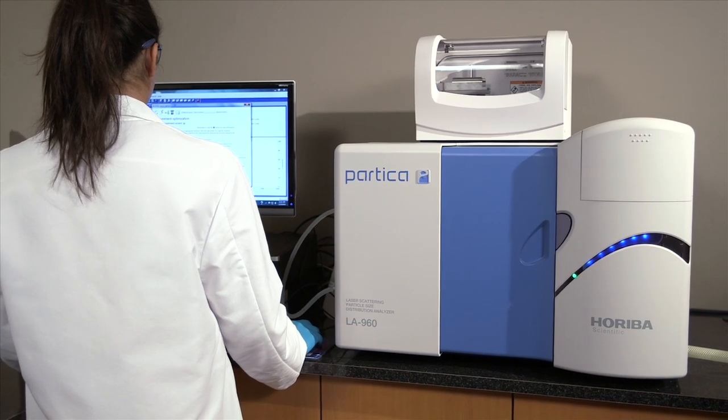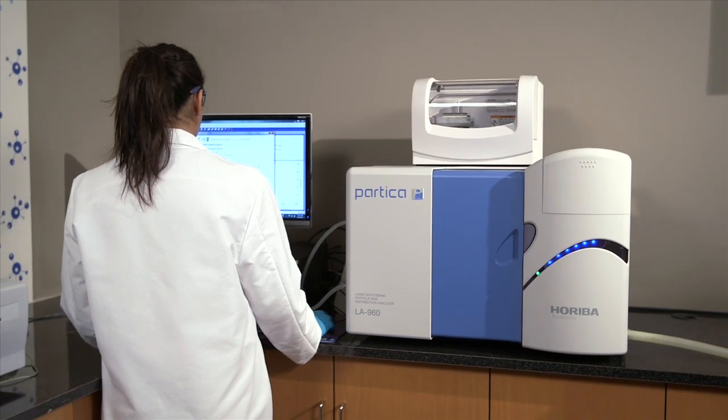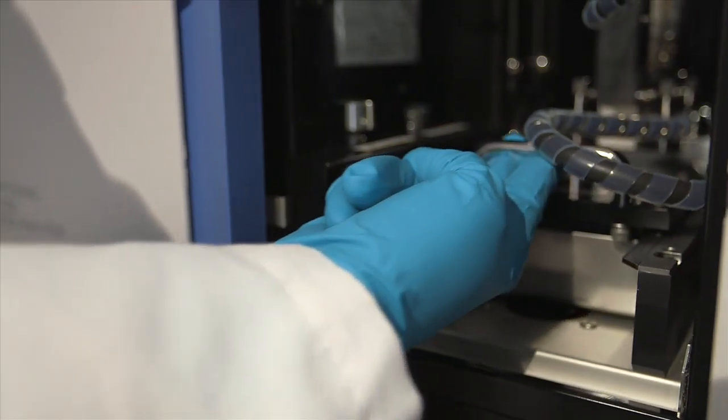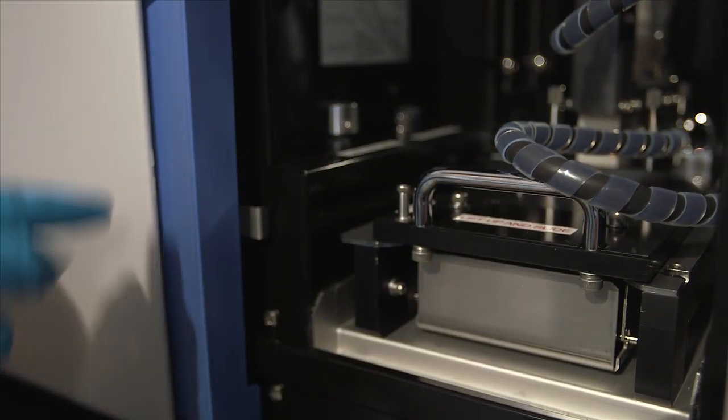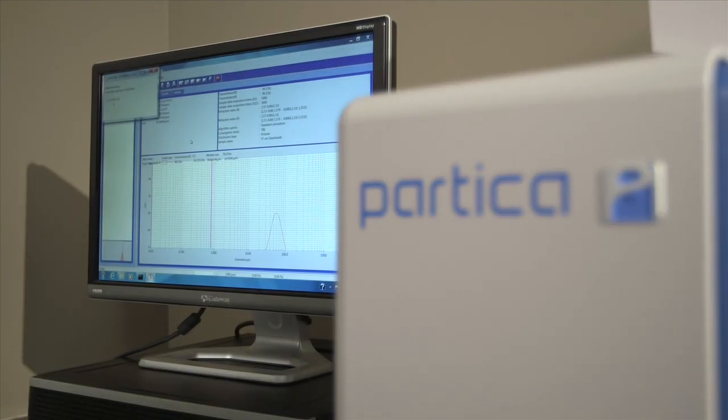Horiba introduces the LA960 laser particle size analyzer, the 10th and most advanced entry in the accomplished LA series. Building on the successful LA950 platform, the LA960 combines intuitive software with the industry's most powerful sample handlers to produce trustworthy results.